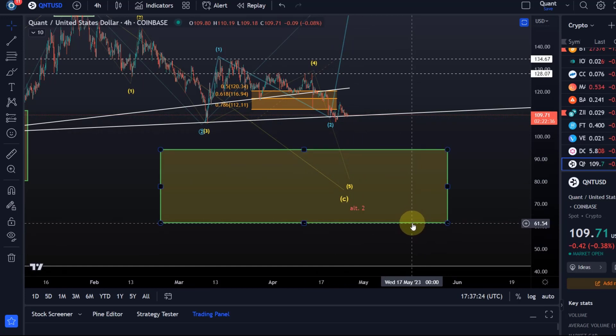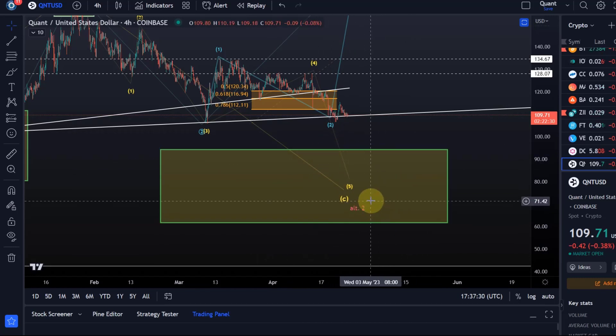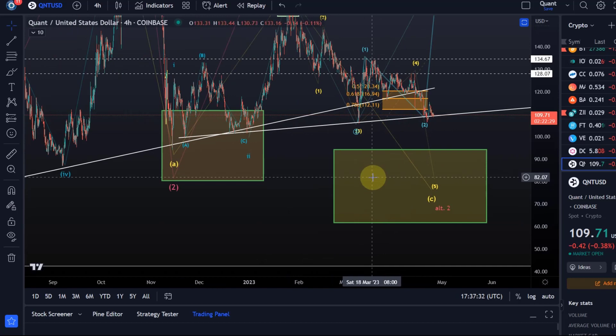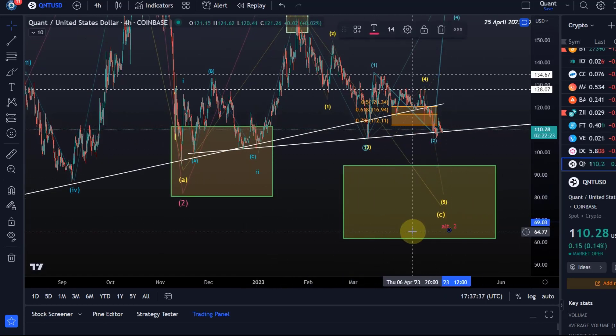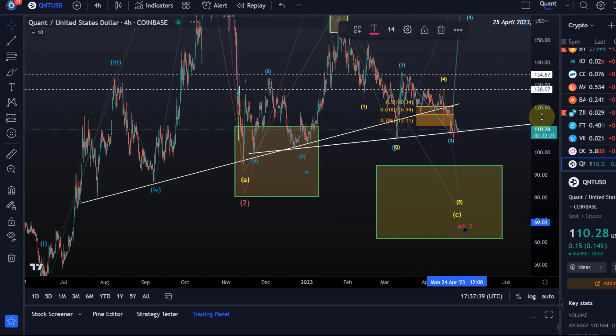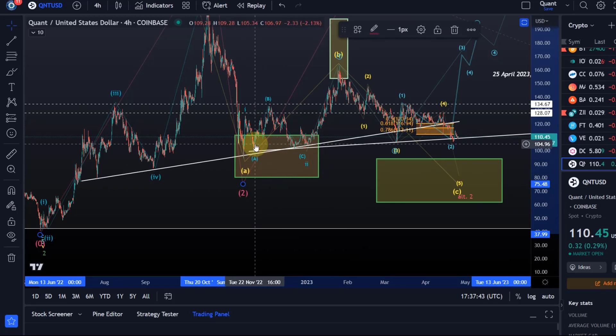I don't see any long-term problems with Q&T as long as we're holding $61. So there's a large area Q&T can use, currently still labeled as the alternative. This drop down here as an alternate count, whereas the primary still sees the wave two over here — it is a really difficult chart.